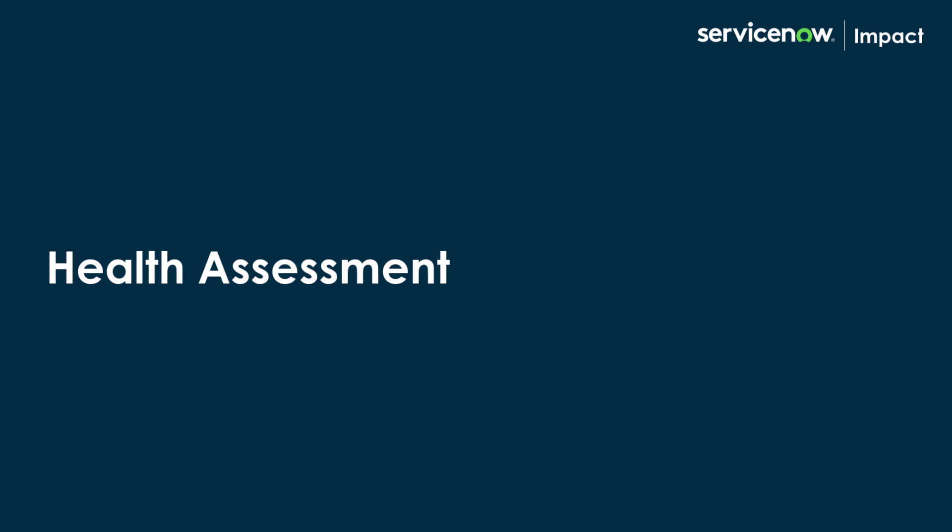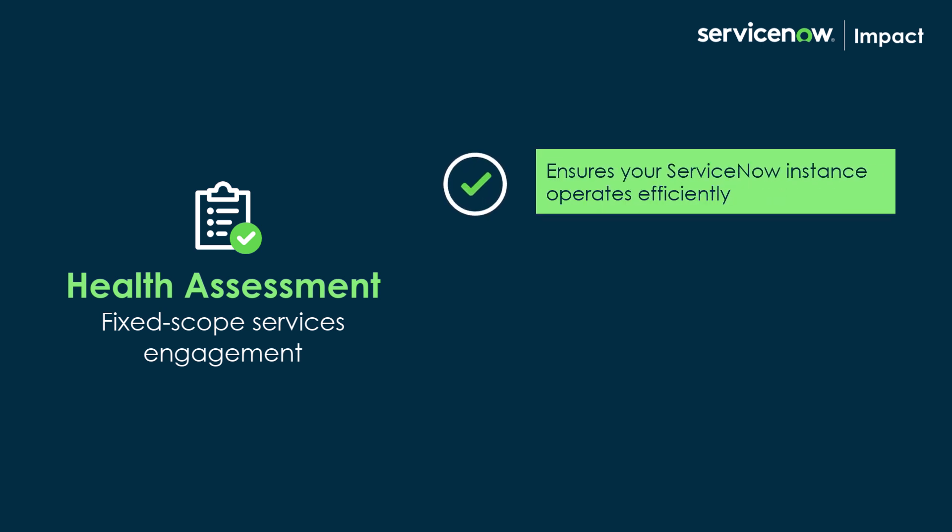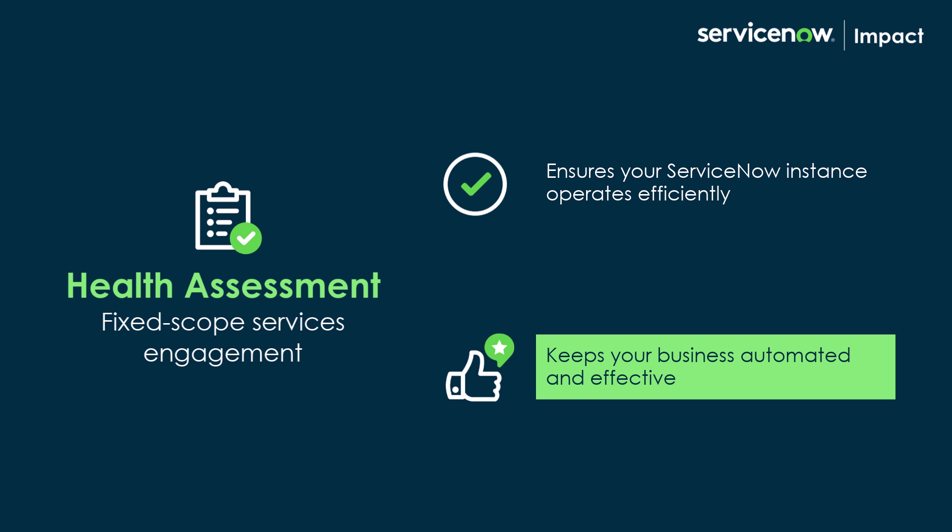Welcome to Impact! In this video, we're going to explore health assessment. A health assessment is a fixed-scope services engagement that ensures your ServiceNow instance operates efficiently, keeping your business automated and effective.